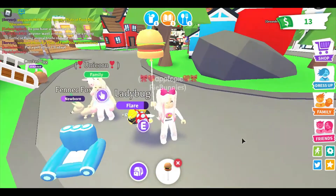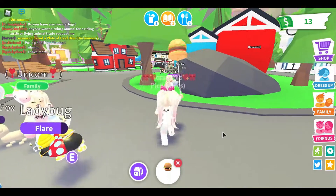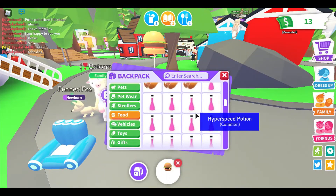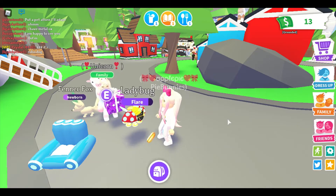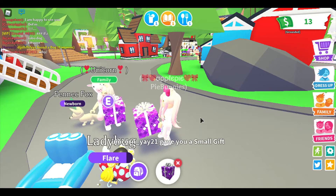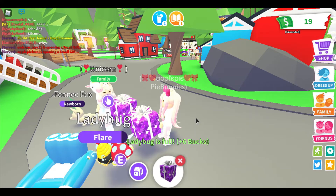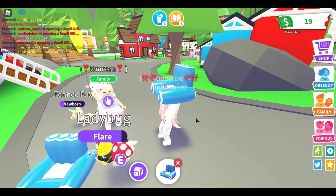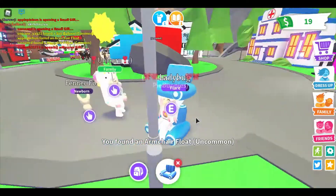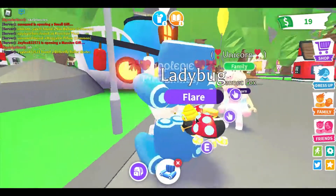It was kind of hilarious. Should we do another? Yeah, I have four more so we can each do two more. Three, two, one, go. I got another sun balloon. I got the armchair float again. See how goofy this looks? It's kind of cool though.